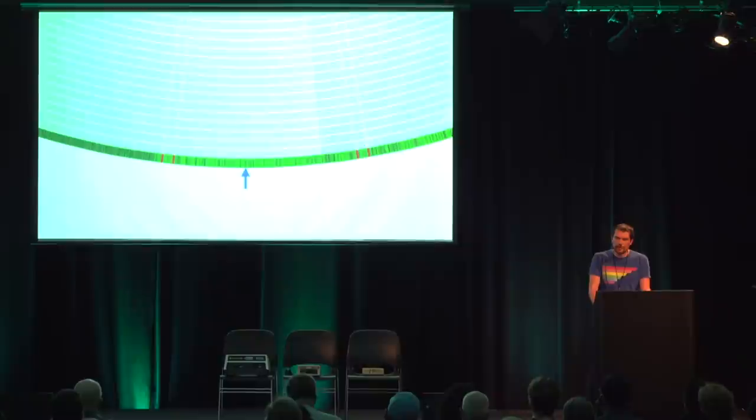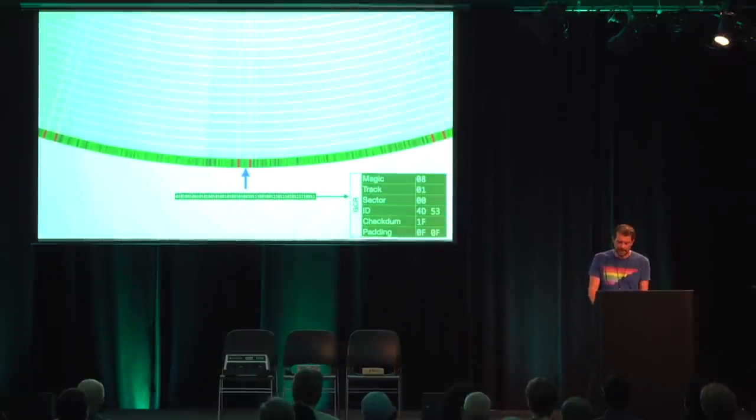After the header comes another sync marker. The data behind it is the 256 payload data bytes of the sector, prefixed with a constant of seven to distinguish the header from the sector data. Again, there is a checksum and two bytes of padding. After the sector data there is another gap of seven bytes followed by the next sector header. When finding and reading a sector, we wait for the sync signal, decode the data behind it, and check the magic constant eight — indicating a sector header. After decoding we confirm the track number, then if the next sector is not the desired one, we keep reading sector headers until the correct one is found.